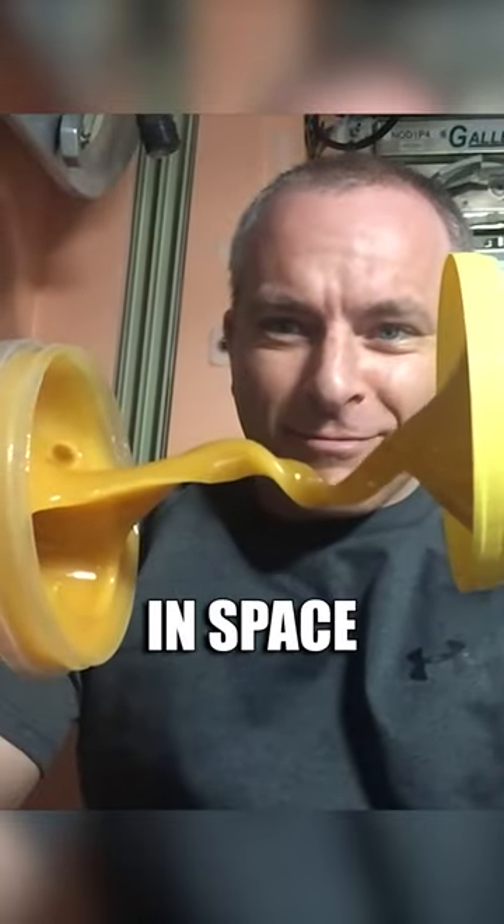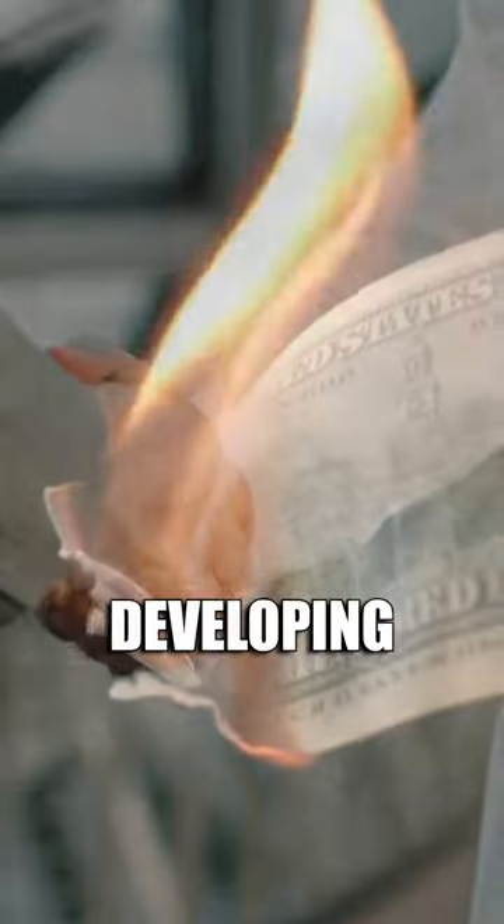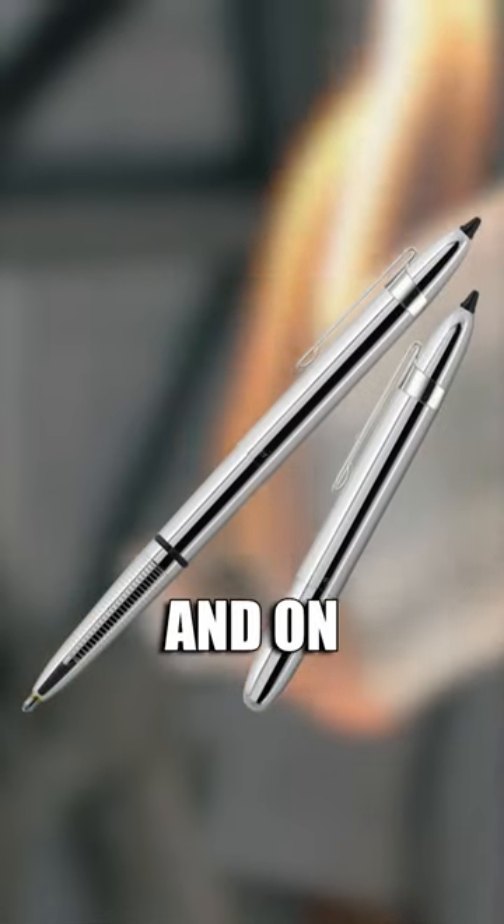But because of the pressure in space, the pens would leak. So they spent 8.6 million dollars developing the space pen that would work up there. And on the other hand, the Russians decided to just use pencils.